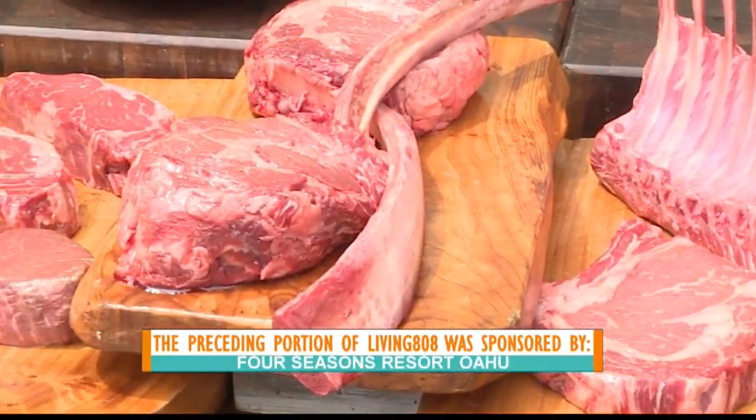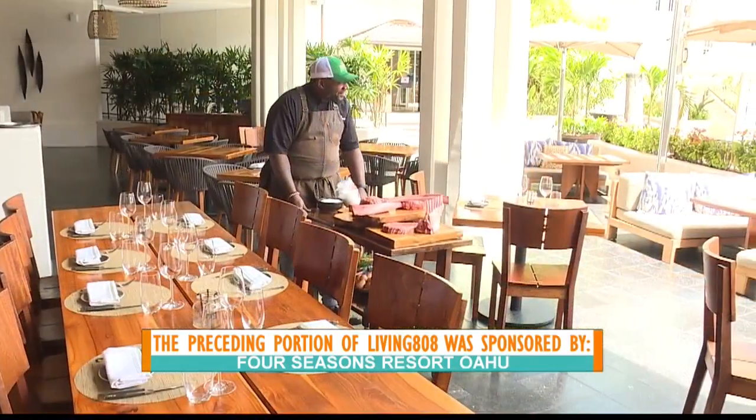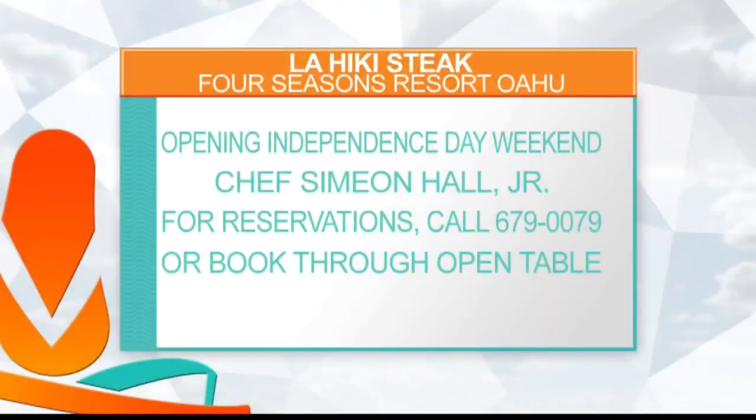So guests that were at the live taping of our Hyena special, which airs tonight, know because lechon kawali — Chef Simeon actually prepared that in front of everybody. And oh my goodness! You can make reservations with the information here on your screen. It's Lahiki Steak at the Four Seasons Resort O'ahu at Ko'olina — Chef Simeon Hall Jr. For reservations, call 679-0079 or book through the OpenTable app. That's always an easy way of doing it.